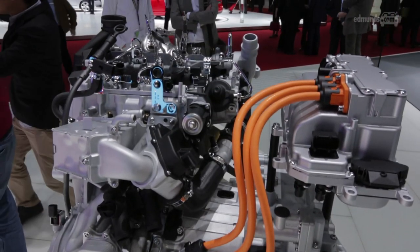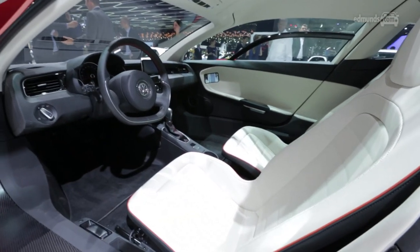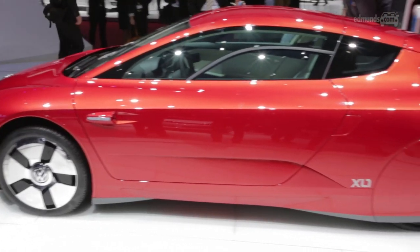Volkswagen says it's good for zero to 60 in 12.7 seconds, a top speed of 99 miles an hour, and a range of 32 miles on electricity alone.